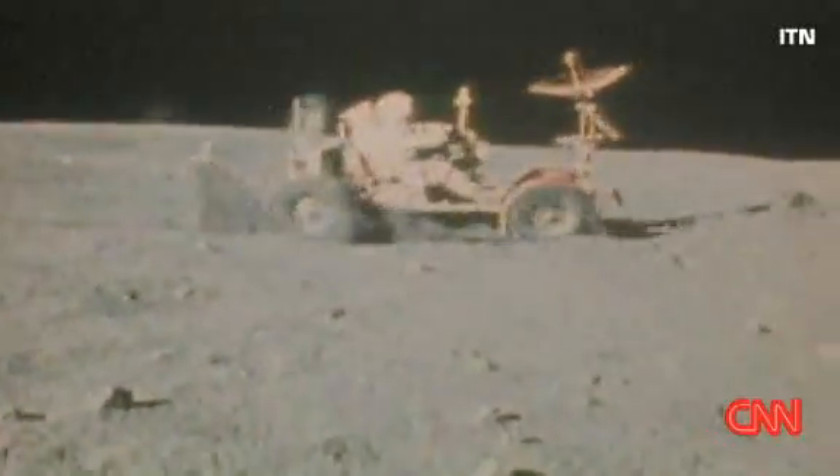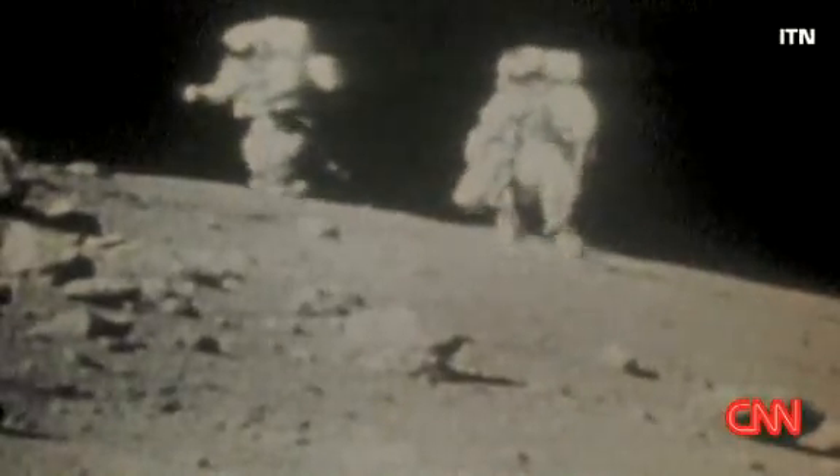Spectacular. Just spectacular. It's even more spectacular than these early astronauts can have imagined, because our dry and dusty moon has at last yielded a huge secret.